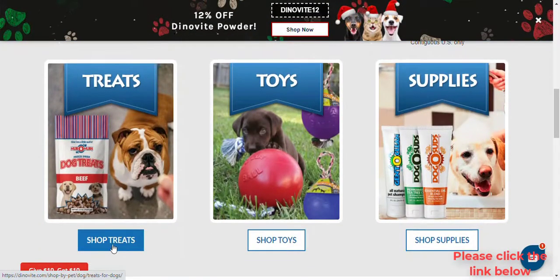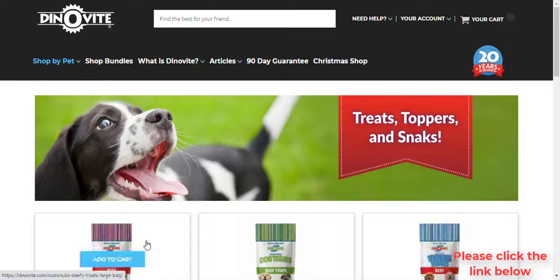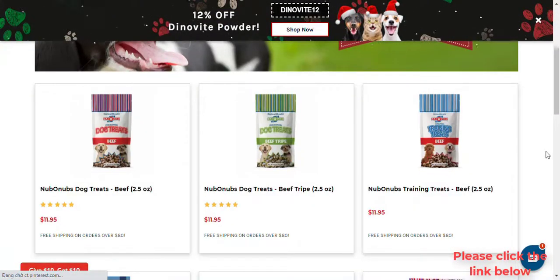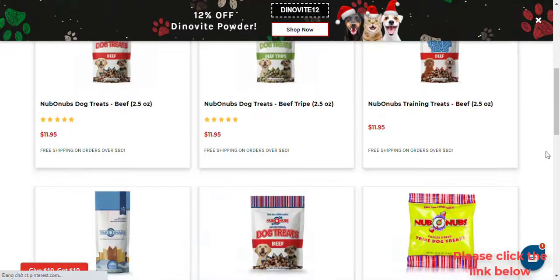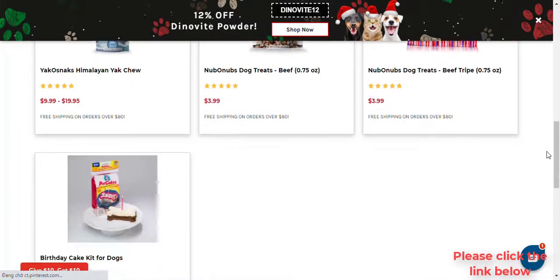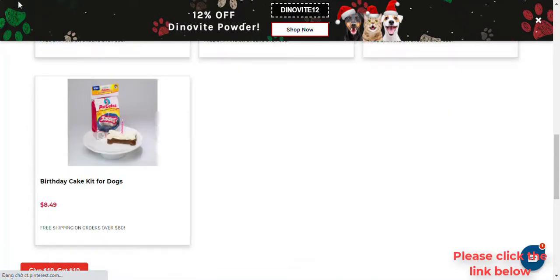How long will it take to see results? Results will vary depending on diet, the pet's personal skin condition, digestion, and other contributing factors. We recommend giving it at least 90 days for the best results. Most see results within 90 days.